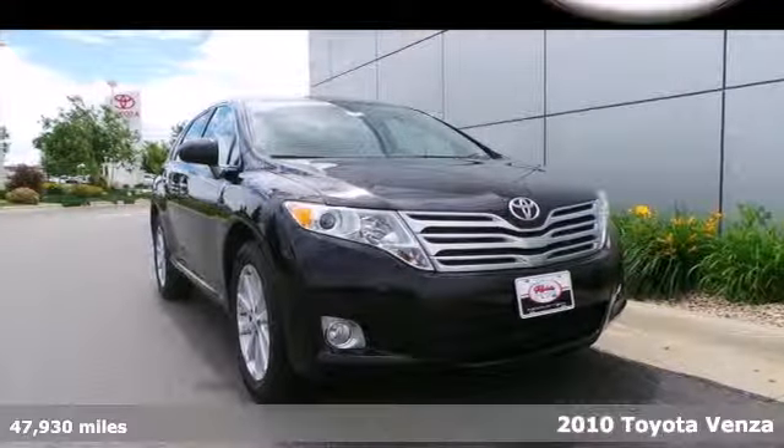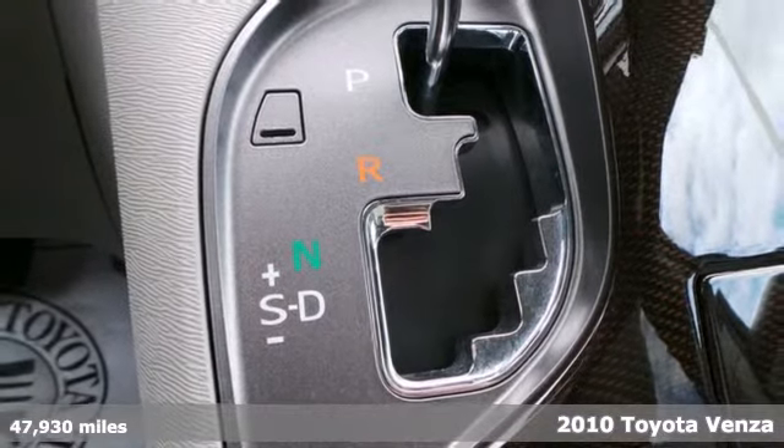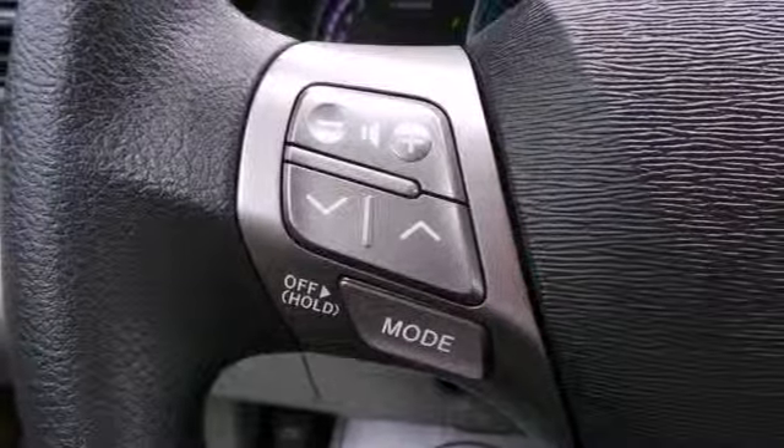It's a 2010 Toyota Venza. The acclaimed Venza has an amazing array of standard features including 8-way power driver's seat, tire pressure monitor, reclining rear seats, and premium audio system with MP3 input.